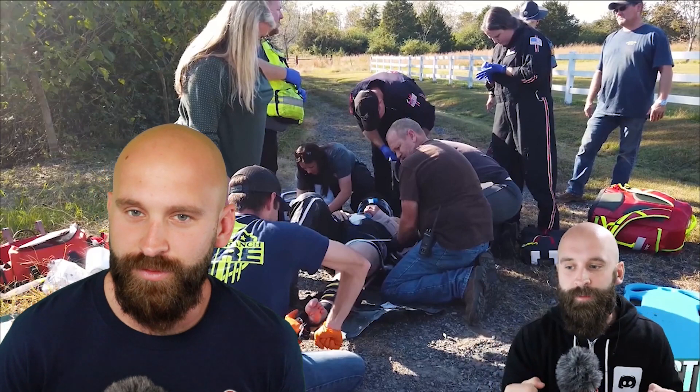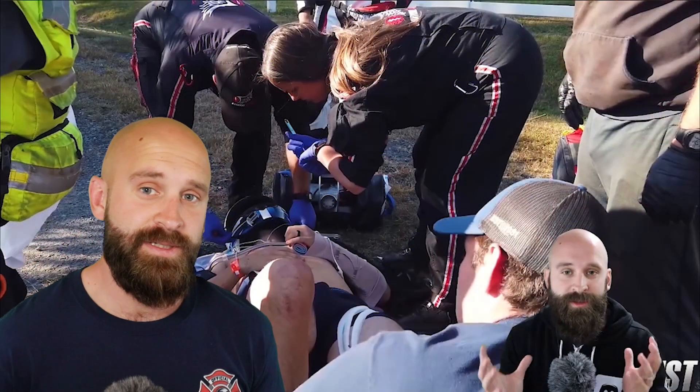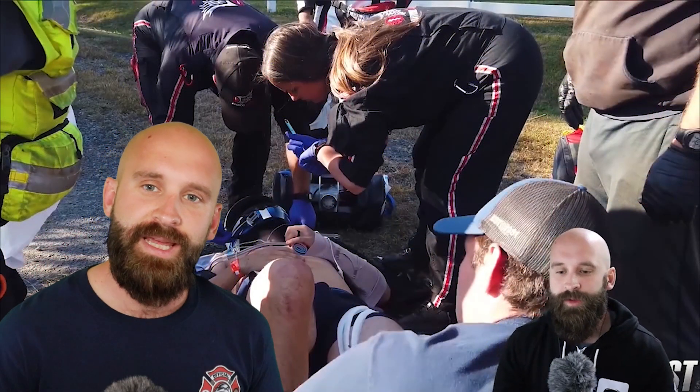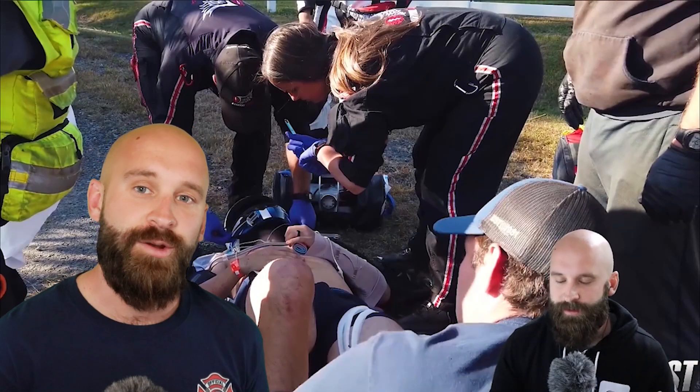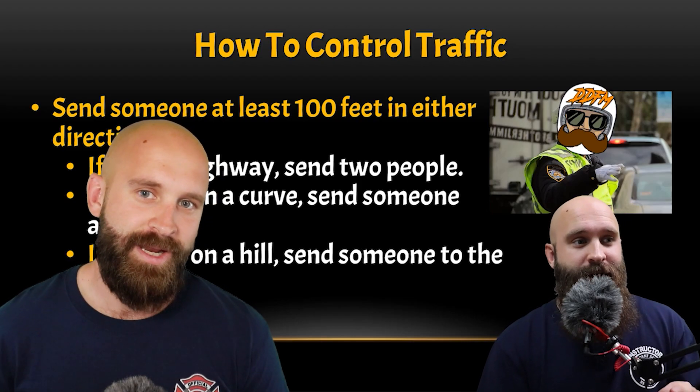We've been going over a lot of after action reviews and talking about motorcycle crashes and what to do in these types of situations, but I never really gave you what to do. So today what we're going to be doing is going over an older video of mine that I've been sitting on, and it's the introduction to accident scene management.